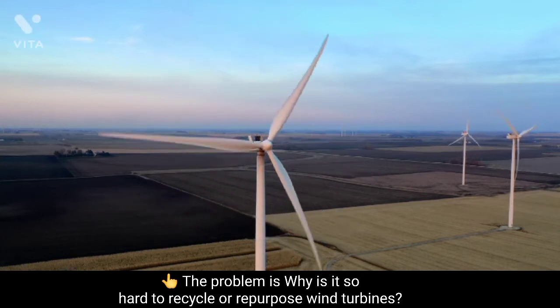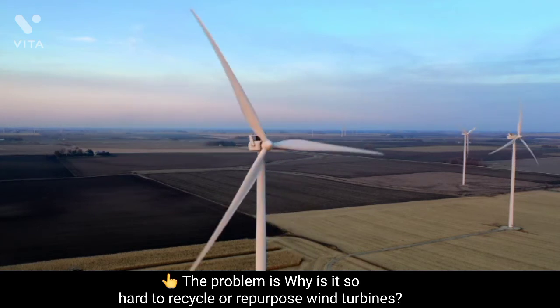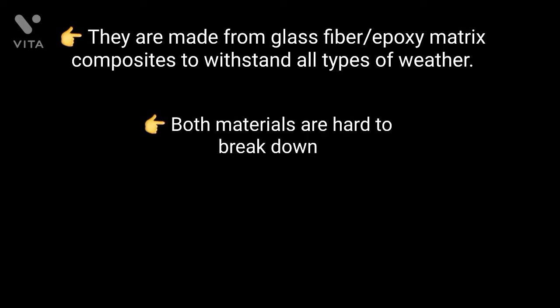About 85% of a wind turbine is already recyclable. The problem is the material in the blades. They are made from glass fiber or epoxy matrix composites to withstand all types of weather. Both materials are hard to break down.